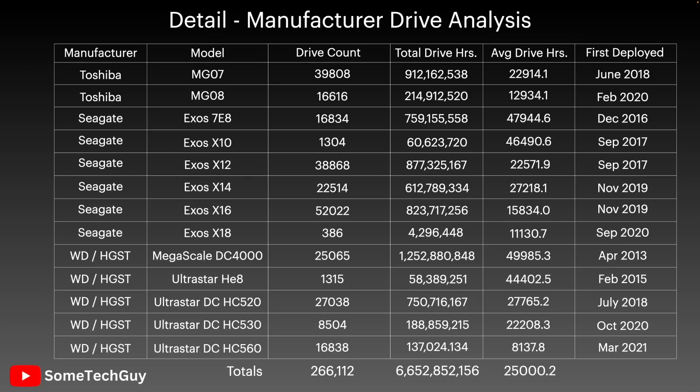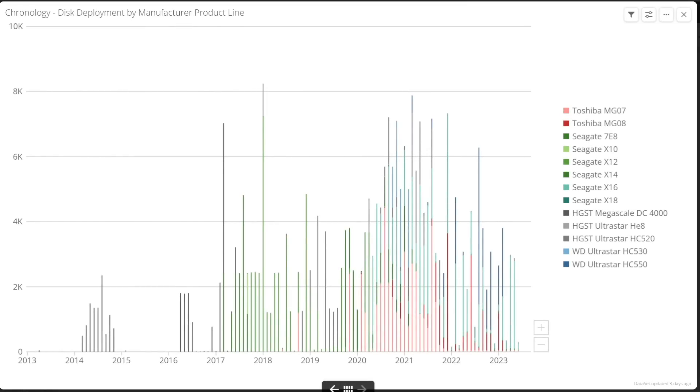I'm going to call these out with the stats, but you should apply less weight to that data, as the sample size is smaller and more subject to external variances. Of the 13 models we look at today, nine have more than 15,000 deployed drives, so that data is really robust. For example, there are over 52,000 Exos X16 disks in this dataset, which is really an excellent sample size.